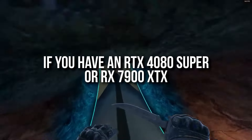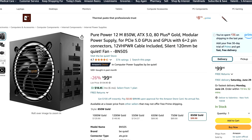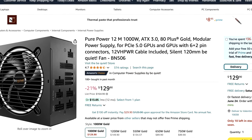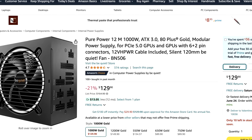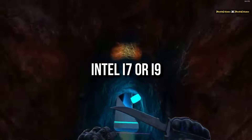For high-end builds it depends on your CPU and GPU combo. If you have an RTX 4080 Super or RX 7900 XTX paired with a non-i7/i9 CPU, the same Be Quiet 850W unit is ideal. But if you have an i7 or i9, I recommend the Be Quiet Pure Power 12M 1000W version — same PSU, 80 Plus Gold, fully modular, A-tier rated, just more wattage. For RTX 4090 builds with a Ryzen 7 (more power-efficient), the 1000W is also just fine.